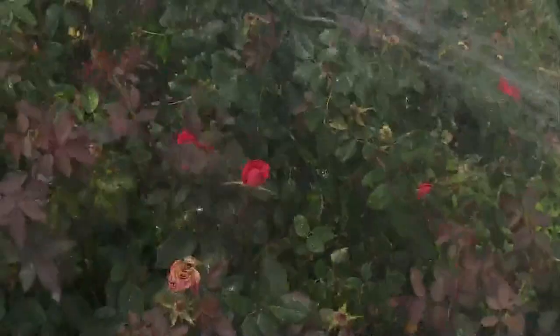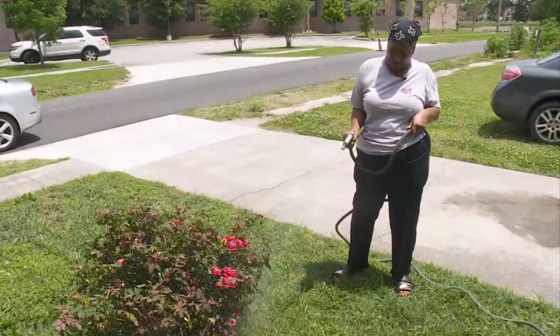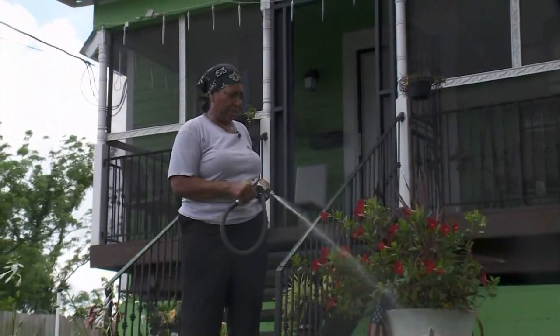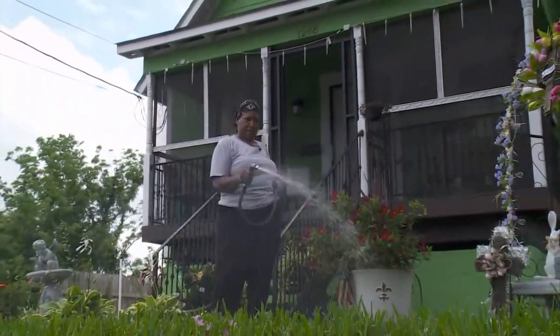Before we get to some more tips, we're going to take you to a hurricane-resistant house — one of the few around here. Kathy Anderson loves caring for her roses and garden. Her home is off Saint Bernard Avenue, but she remembers coming back from the Katrina evacuation to a home that was nearly washed away.